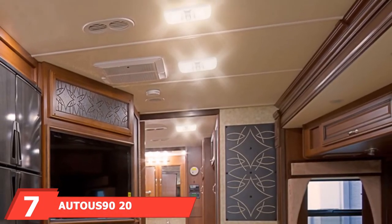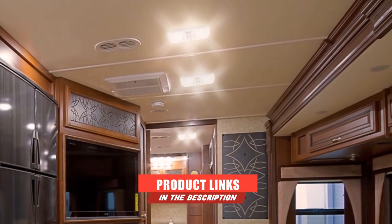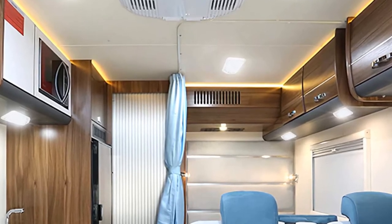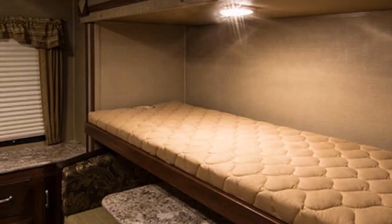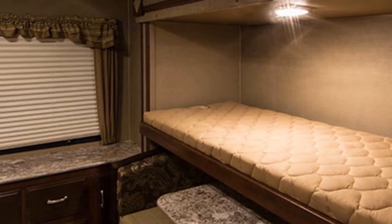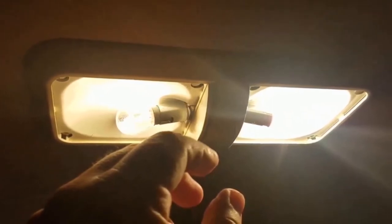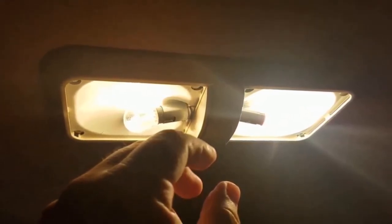At the 7th position, we have Auto Use 9020X RV Trailer T10 921 LED Bulb. AutoUS is a renowned name in automotive parts, more specifically parts related to lighting and other electric components. Most users who install this LED bulb are more than satisfied with this product. This light bulb is the best option when you want to brilliantly illuminate the RV cabin. It is quite easy to install compared to other LED bulbs — you don't even need any tools. The low temperature operation of this bulb keeps the cabin temperature lower, and your lighting covers and applications won't be damaged due to excessive heat.